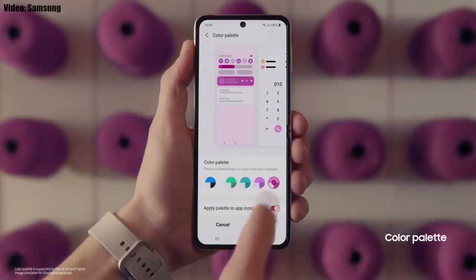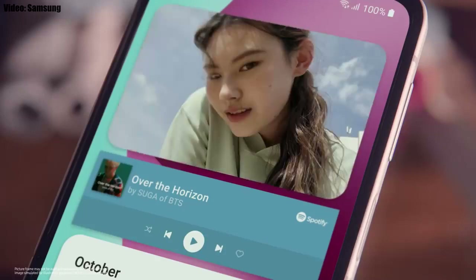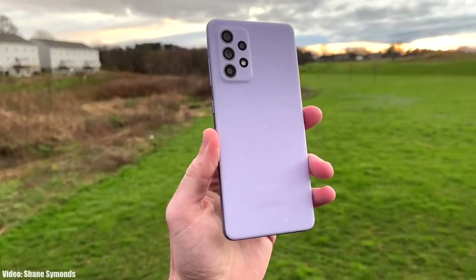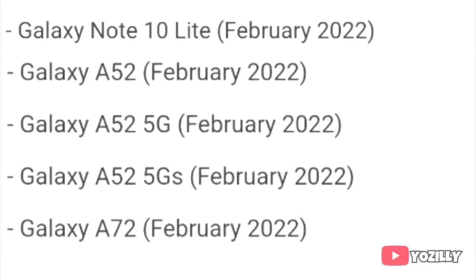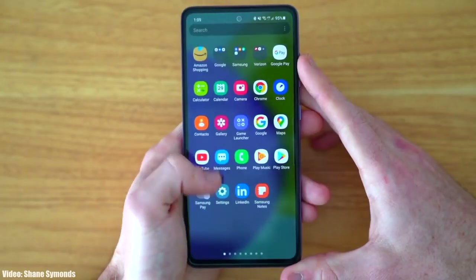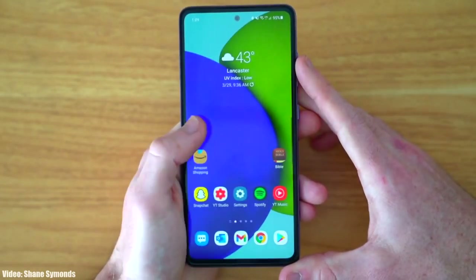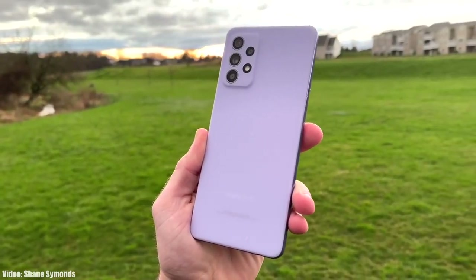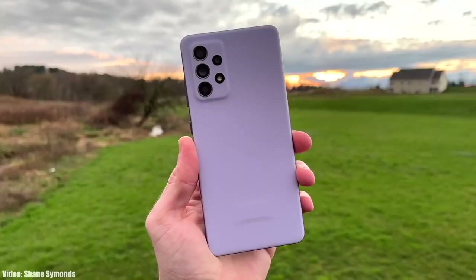There will be a lot more changes and features in One UI 4.0 which can't all be covered in this short video. As Samsung mentioned in the roadmap, all of these smartphones will start getting the Android 12 update in February 2022. An exact release date isn't available, but you should see the update on your Galaxy smartphone by the end of February 2022.